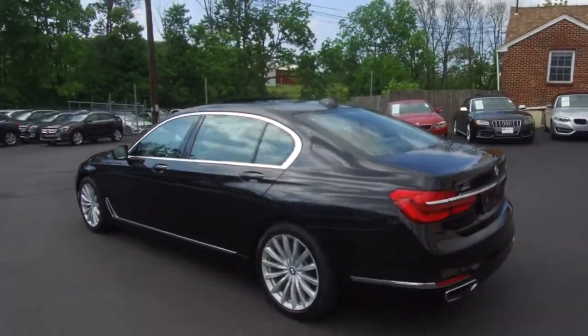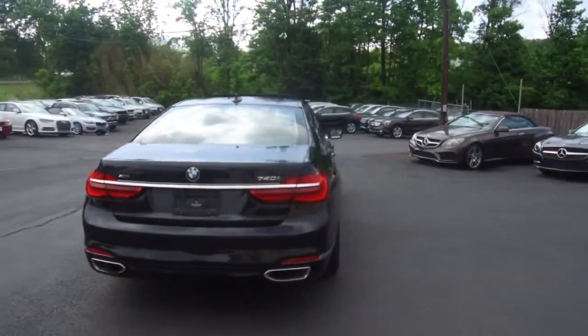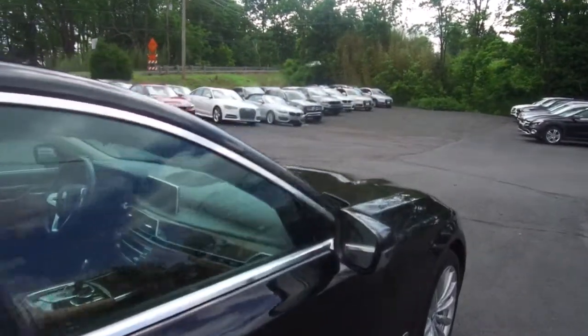A couple of features of this one include LED headlamps, blind spot monitoring, Harman Kardon audio, heated seats, and dual zone climate control.